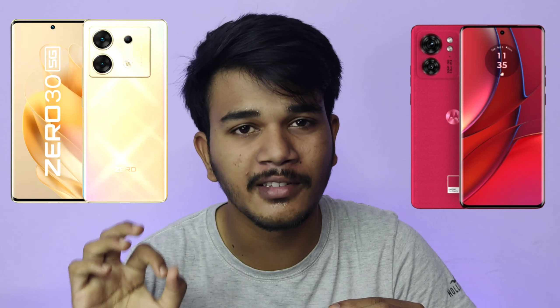In the 22-25000 price segment, we are comparing the best curved AMOLED display and best design quality — the Infinix Zero 5G smartphone versus the Moto Edge 40 Neo. In this video, we will explain what these two smartphones have to offer and show you maximum information. Please like this channel.